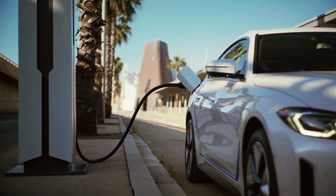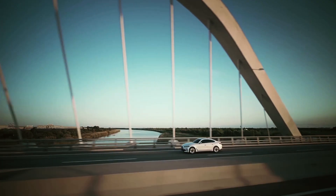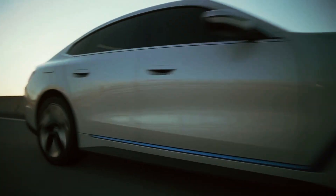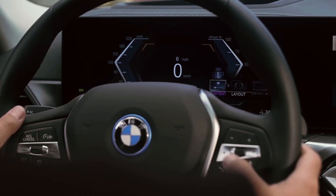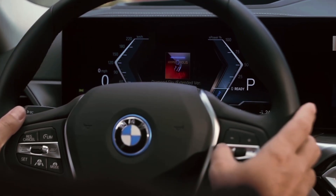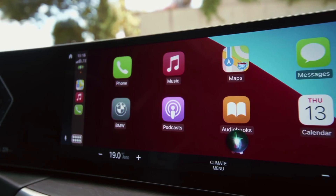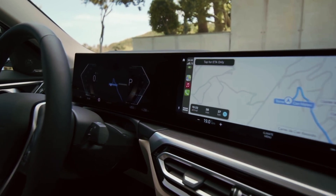The M50 also uses dual motors to enable all-wheel drive and produce 536 horsepower and 586 pound-feet of torque. The general layout is similar to other BMW models, but the i4, in addition to the all-electric iX SUV, is the first to have a massive, seamless display that spans almost two-thirds of the dashboard.